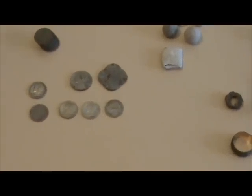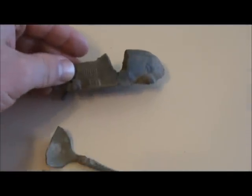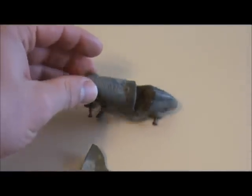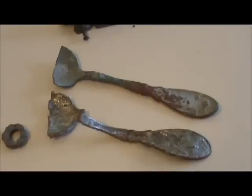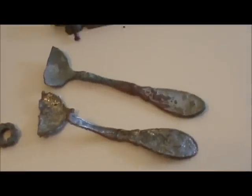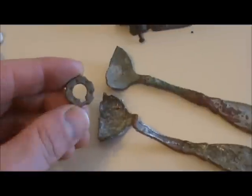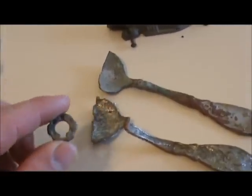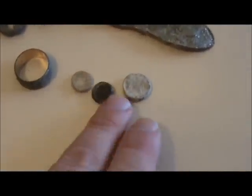Hey guys, it's Brian - back after those two hunts to show you what I found. First the random items: a little tootsie car, unfortunately time was not kind to it. I found two matching silver-plated spoons - one has a back mark saying Oxford Silver Plate, found within 10 feet of each other. Also what looks like a little lock, maybe off a carpet bag case, and some lead bottle seals.